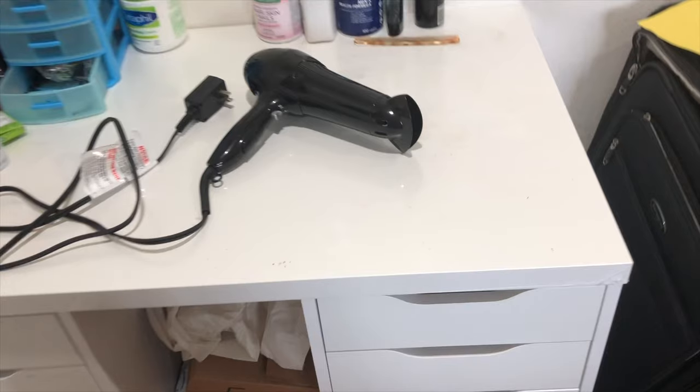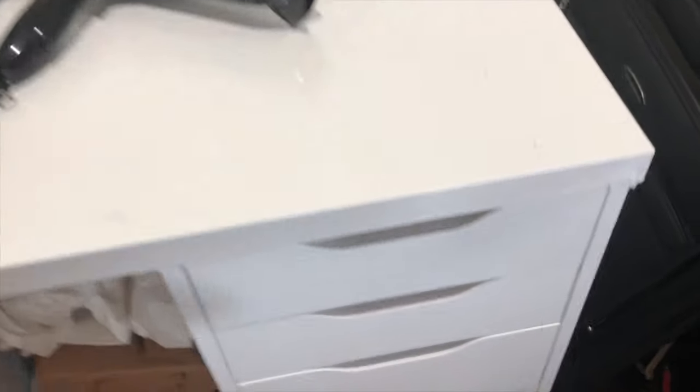This vanity has been put together using the five drawer unit on both sides and the tabletop, all from IKEA.